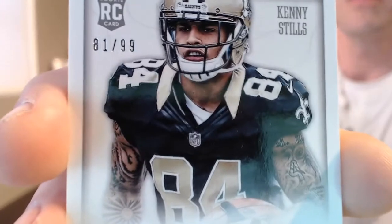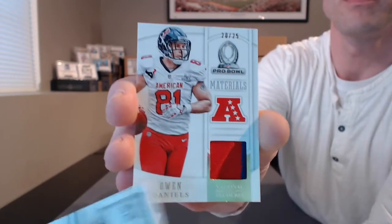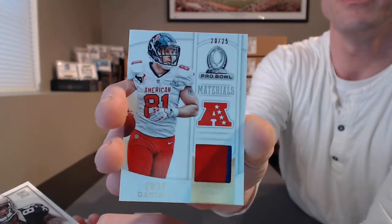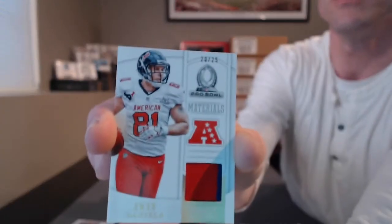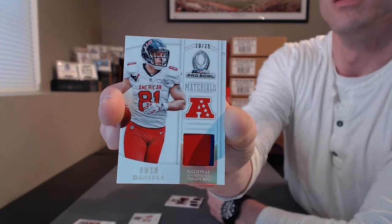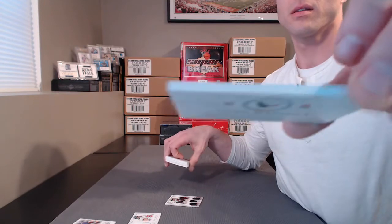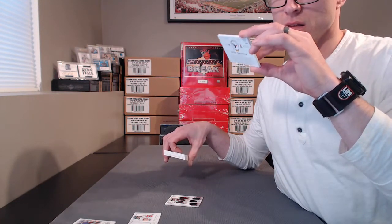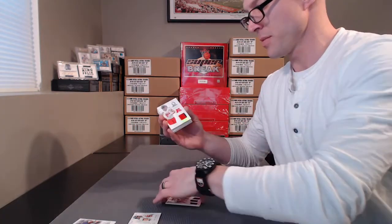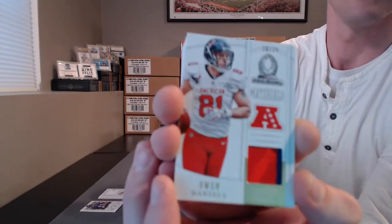Lost our focus. Really? That thick for that? No patch? Owen Daniels, 20 out of 25, for the Texans. It's RFP Jr. Look how thick this card is. It doesn't seem to be any rhyme or reason for that.